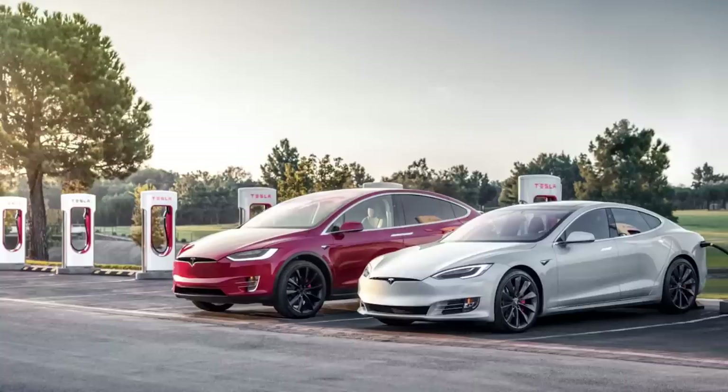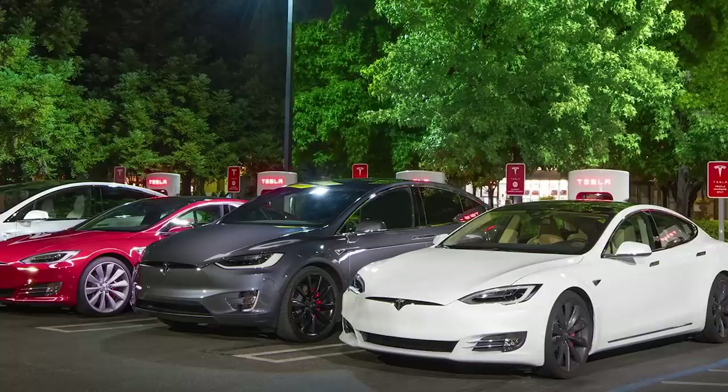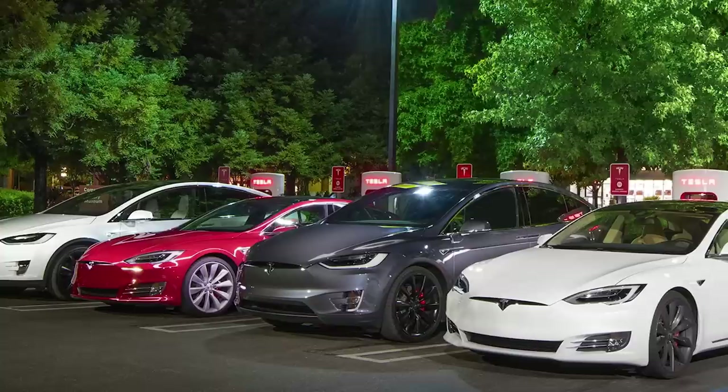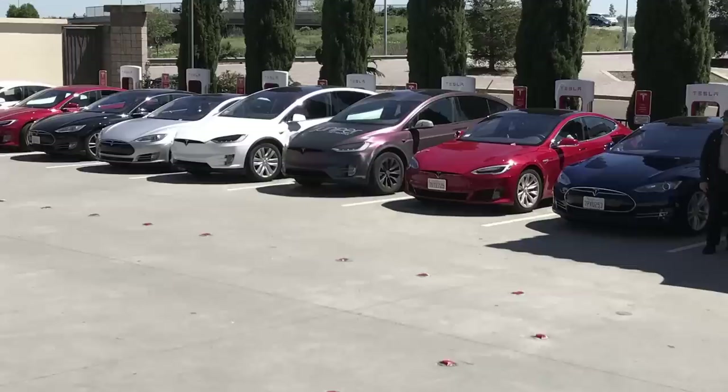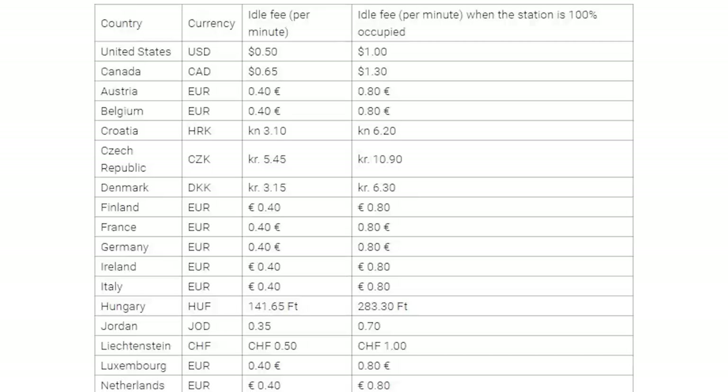Tesla increases Supercharger idling fees. Back in December 2016, they introduced a 40 cents per minute idle fee if 50% of chargers at a station were full. They've now increased this: it's 50 cents per minute if the station is at least 50% full, and a dollar a minute if the station is 100% full. There's a five-minute grace period — if you move your car within five minutes, the fee gets waived. The fee varies by country, so check your country.